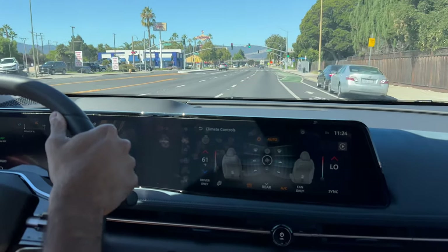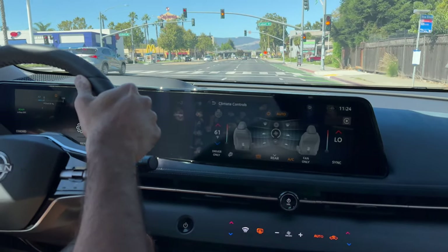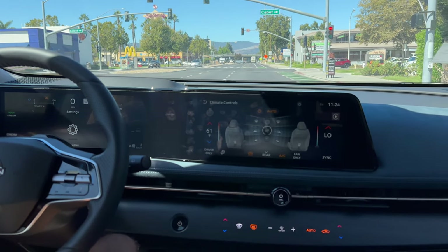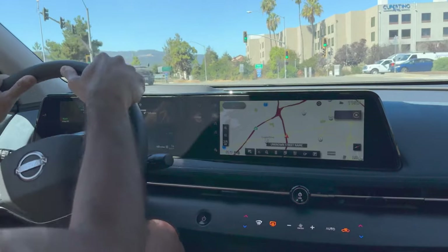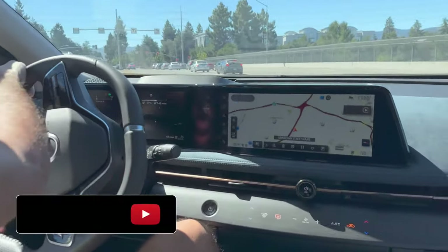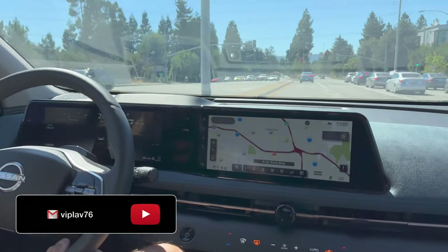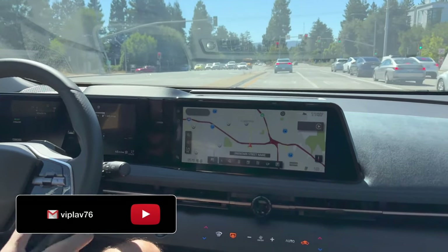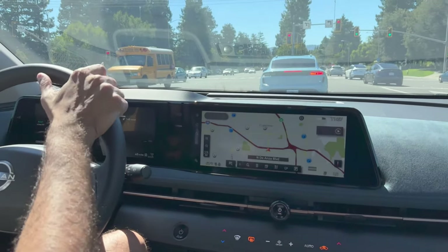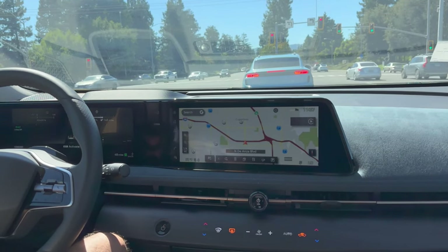Probably the biggest deal breaker in the Ariya is the price of the higher trims — it's simply not in line with current conditions. The lowest trim, the Engage, starts at $40,980, and the Platinum Plus starts at $55,580. That'll surely run into tough competition with the Model Y. With even the smallest options, the top trim will likely head to $60,000+, and that is simply not competitive. The Ariya does have some very premium interiors and some good innovations for the driver, but that price difference simply does not add up. It's also a bit wanting on the DC charging front, which will limit its road-tripping capabilities.